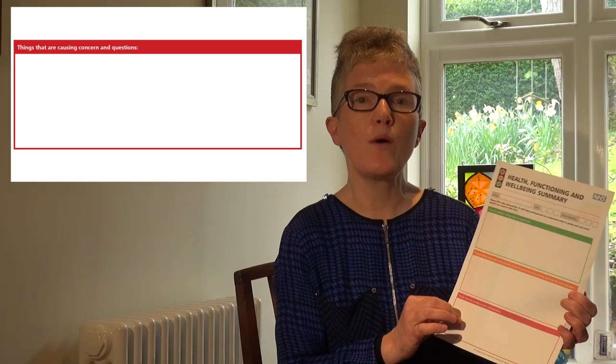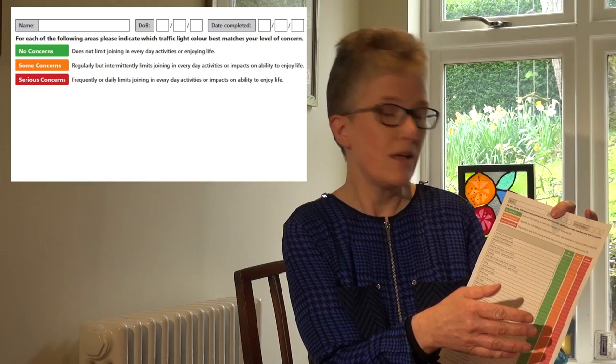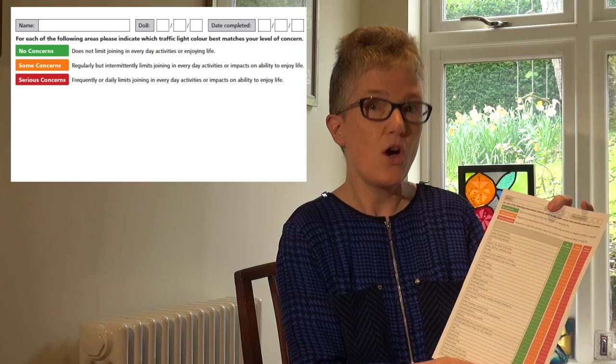There's then room for any questions or concerns. On the reverse, the family complete traffic light fashion whether there are no concerns, some concerns intermittently, or really serious concerns. The aim is to try to address the serious concerns on the day of the clinic.